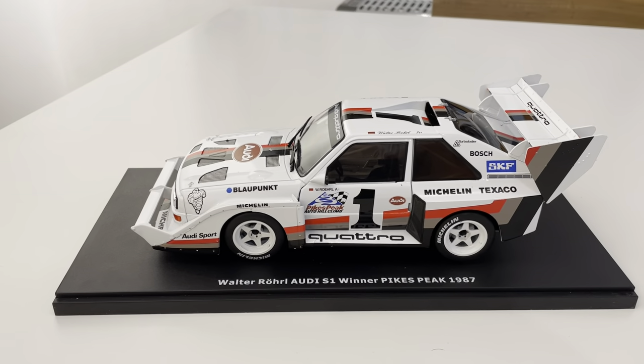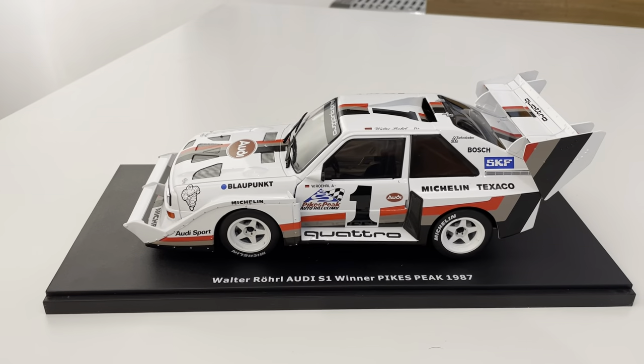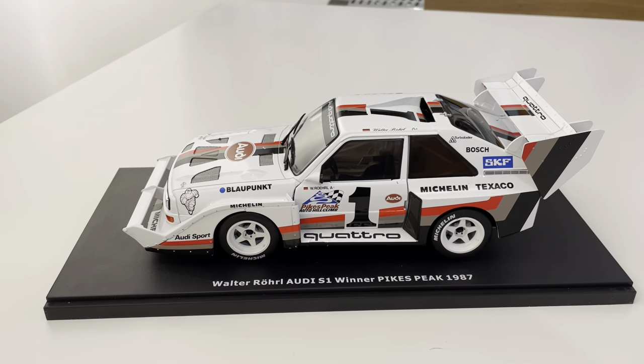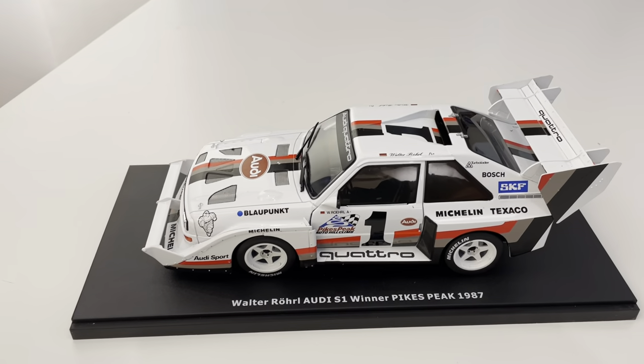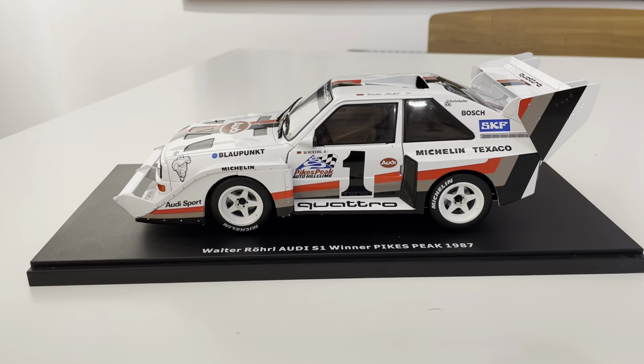We do sweepstakes every year — in fact we're doing two this year — with some really cool stuff and a lot of promos around this. So if you don't want to miss out, stay on top of it. Hopefully you have luck winning both this model car and the real Ur-Quattro 20-valve that we're giving away — so check that out soon.